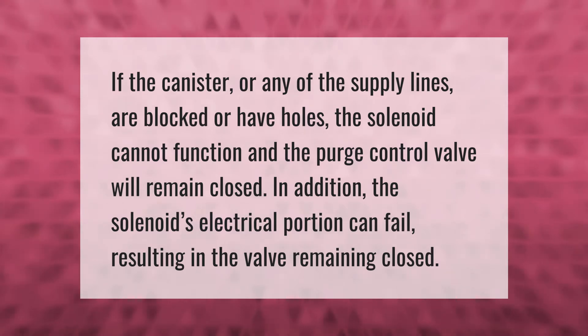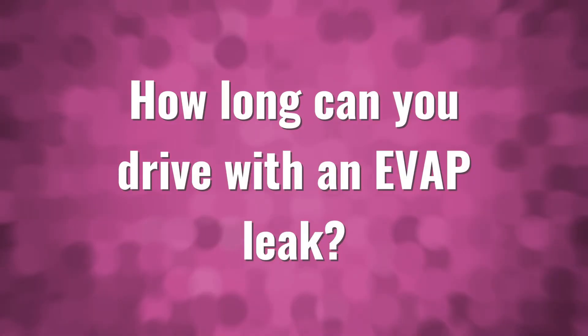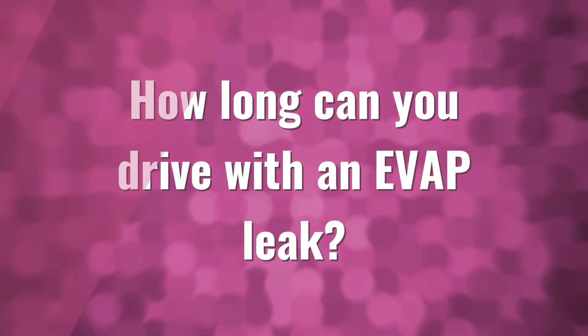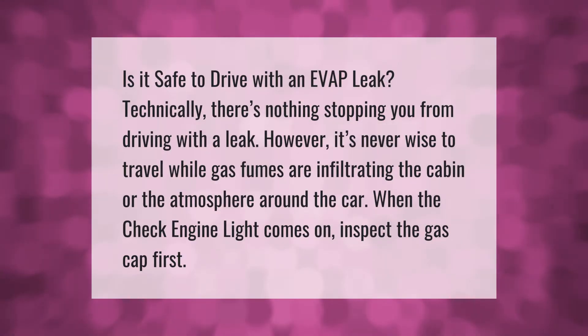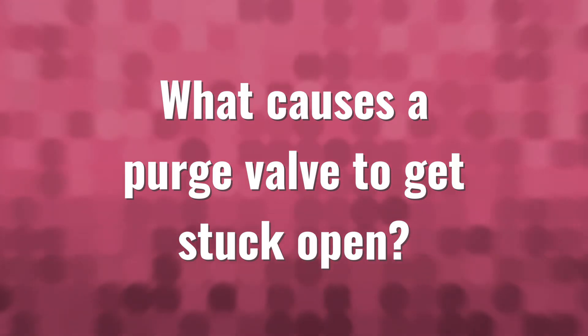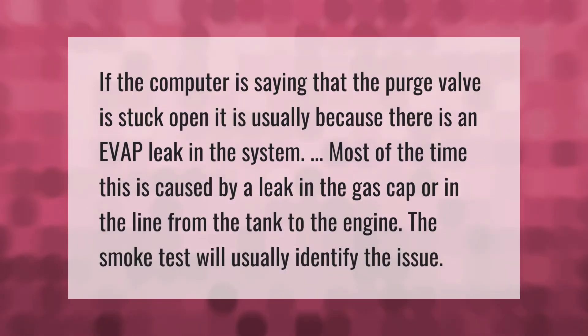Is it safe to drive with an EVAP leak? Technically there's nothing stopping you from driving with a leak; however, it's never wise to travel while gas fumes are infiltrating the cabin or the atmosphere around the car. When the check engine light comes on, inspect the gas cap first.